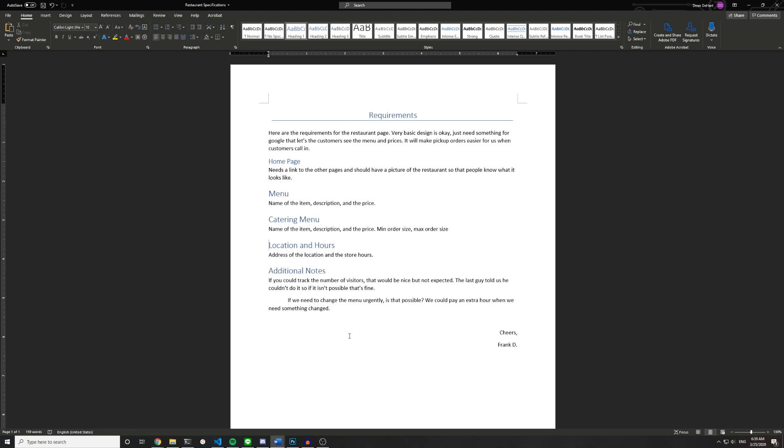There's also the location and the hours — just an address page, essentially. We can probably throw in a Google Maps plugin or maybe just a screenshot of a Google Maps view. Then the additional notes say: if you could track the number of visitors, that'd be nice but not expected — the last developer said he couldn't do it, so if it isn't possible, that's fine. But we know how to do this — we made our blog last week. It's just a simple integer that you increment every time a page loads.